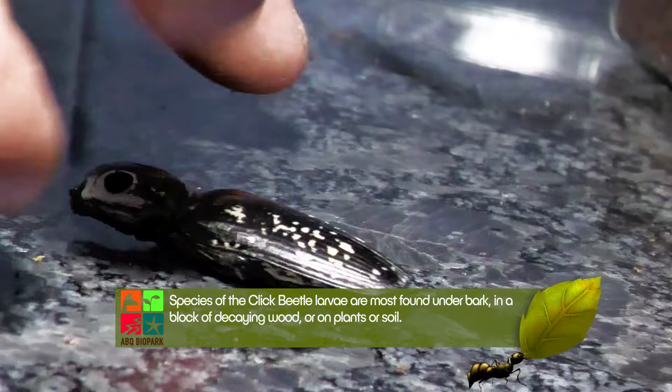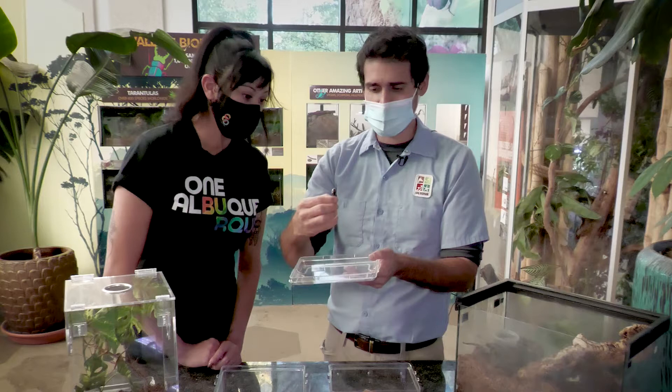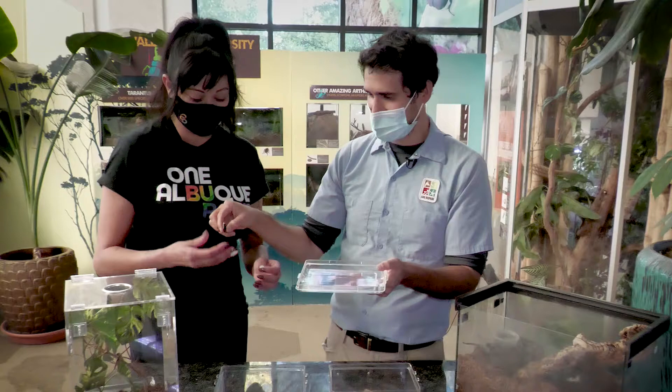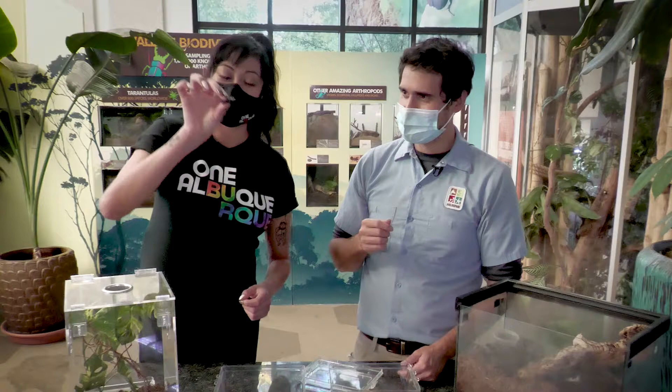That is their main defense. They have these fake eye spots on the thorax so they kind of look like a lizard or a snake. Then they just flick around like that to startle would-be predators. They're also very solid, so they're hard to bite into. You can feel that — just the force that he exerts. He really gets super compact.